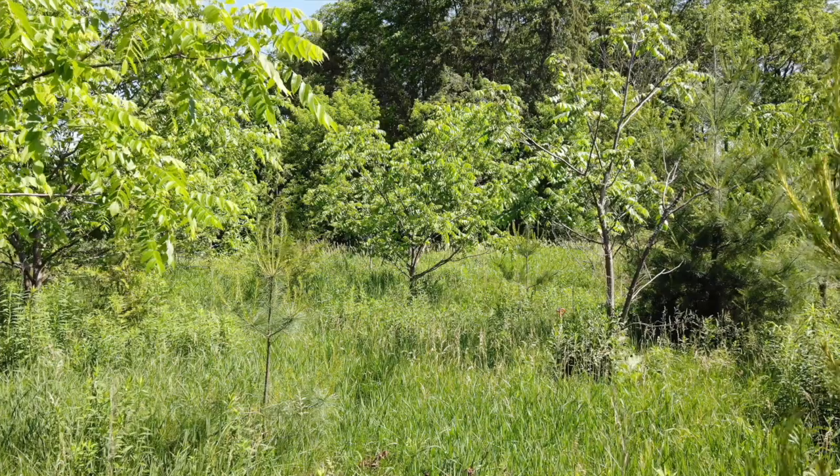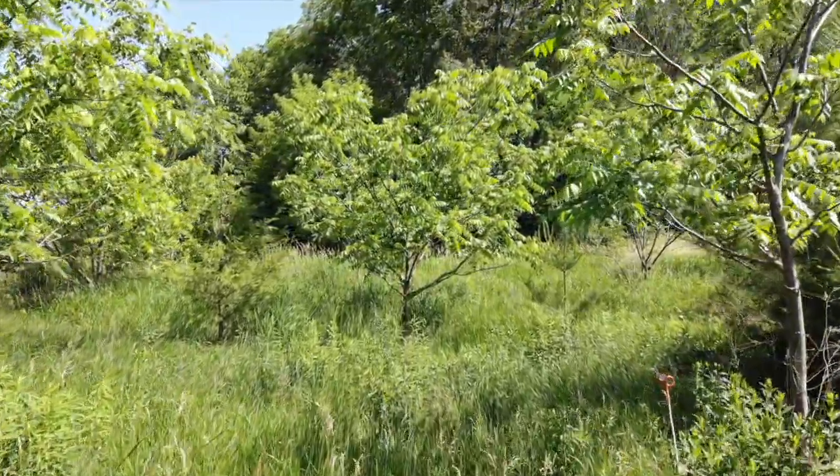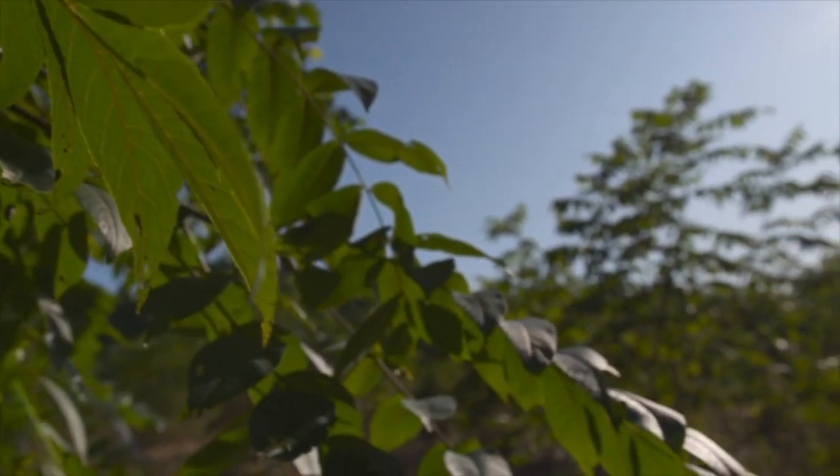I go out in the summer and the fall to myriad properties in eastern Ontario searching for trees that are showing signs of tolerance, and I also work for the Forest Gene Conservation Association. They do all of the archiving — the grafting of this genetic material. So it's all tied together in terms of finding the trees, cloning them, and collecting seed from them.